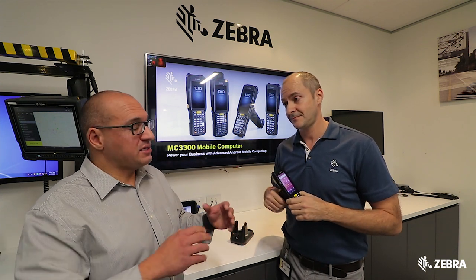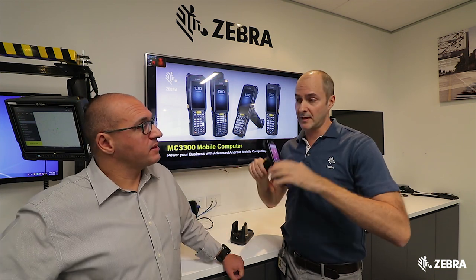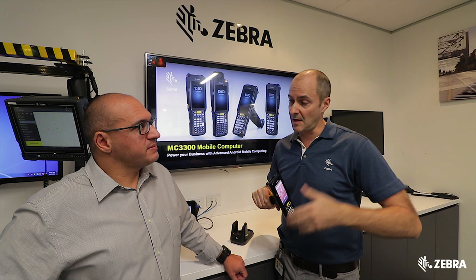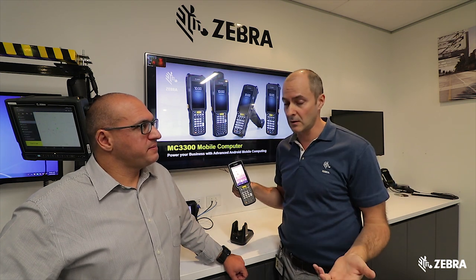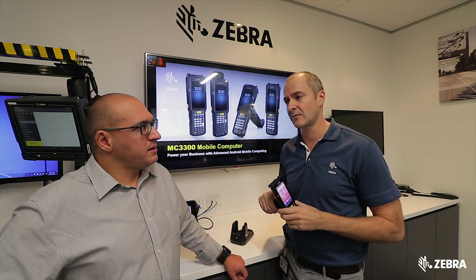I'm assuming that the Zebra Mobility DNA suite of Android applications would run perfectly on this device? Yes, this supports all the Mobility DNA tools that we've presented over the last couple of years, and that's another advantage over the MC32, which was limited in that way. So it supports all the Mobility DNA tools, including LifeGuard, as I mentioned, StageNow, and everything else that you've come to expect from Zebra.